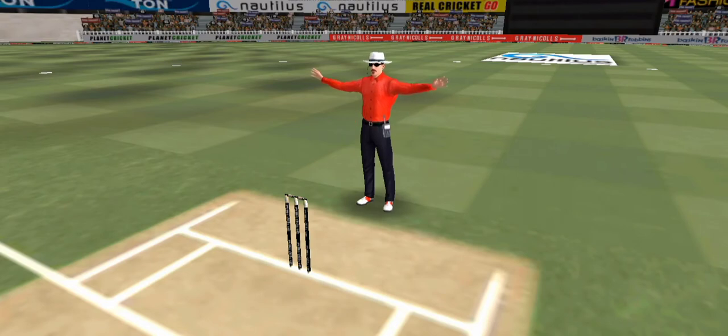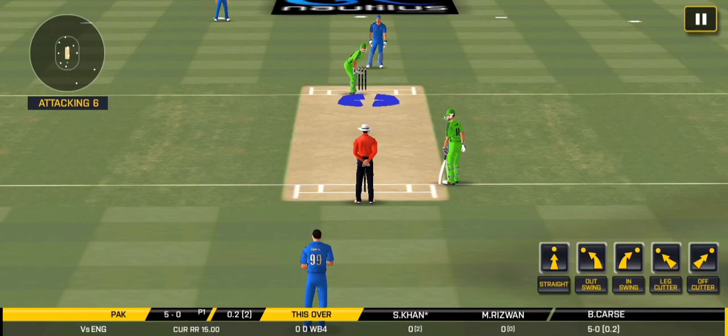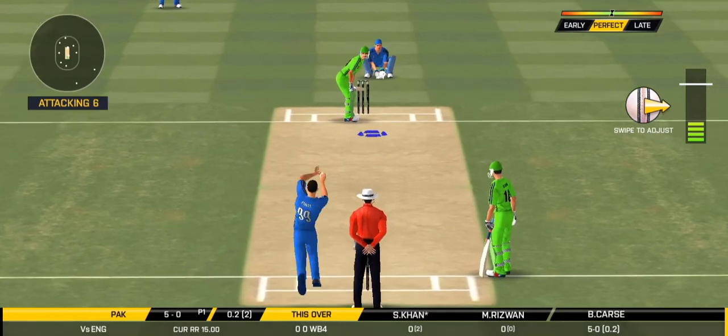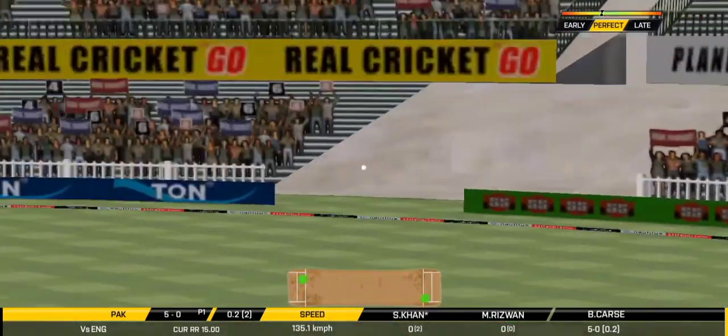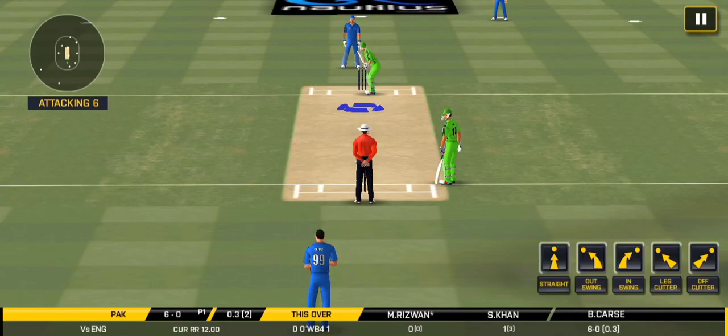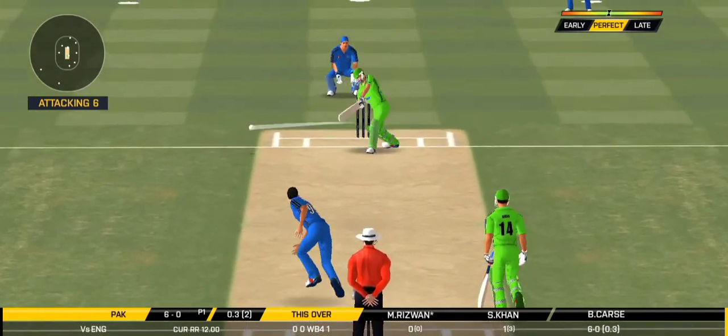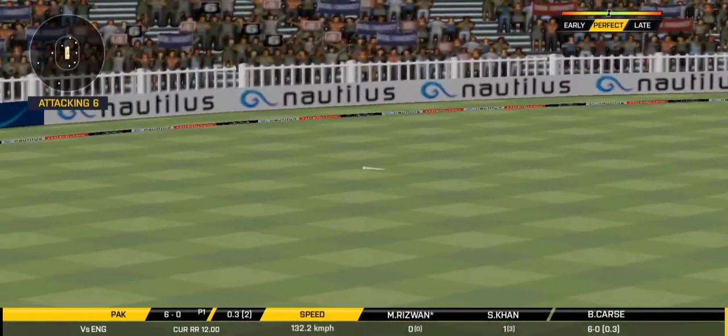That is full line. The batsman getting ready to face his first ball. Bang, into the gap that way.